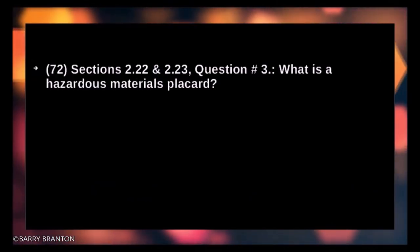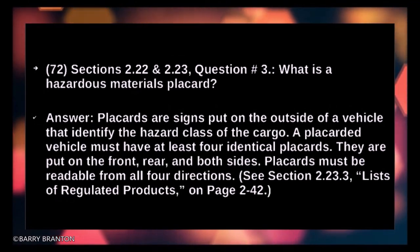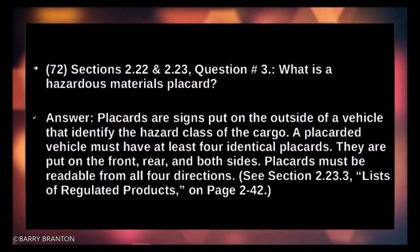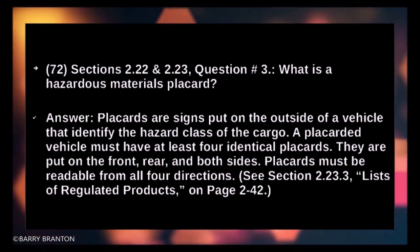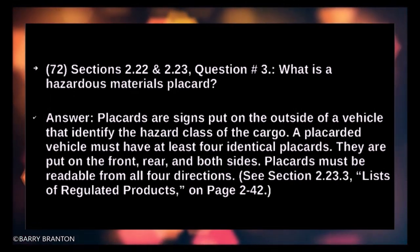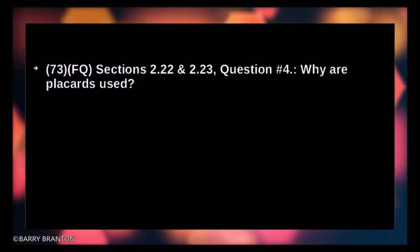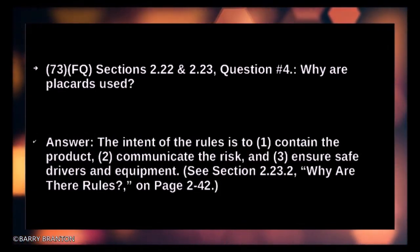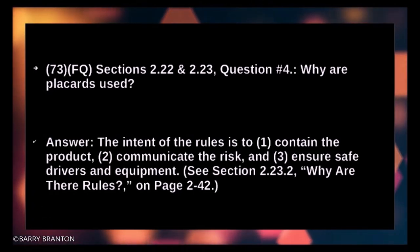What is a hazardous material placard? Placards are signs put on the outside of a vehicle that identify the hazardous class of the cargo. A placard vehicle must have at least four identical placards placed on the front, rear, and both sides — placards must be readable from all four directions. Why are placards used? The intent of the rule is to contain the product, communicate the risk, and ensure safe drivers and equipment.